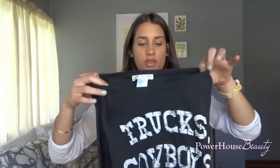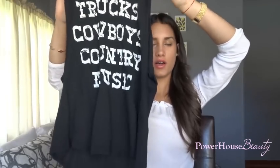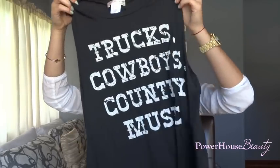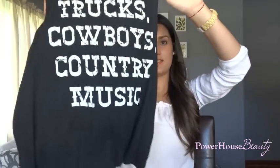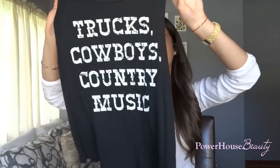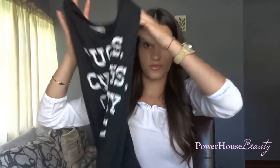The last clothing item I got was this t-shirt — and let me just say, this is my life on a t-shirt. I absolutely love it. It's actually a muscle tee and it says 'trucks, cowboys, and country music.' Yes. I got this one at Agassi and it was actually on sale, so I had to get it.